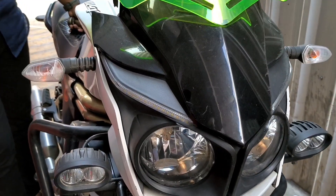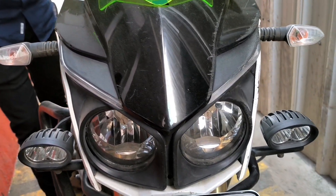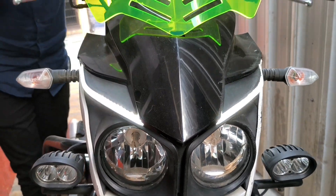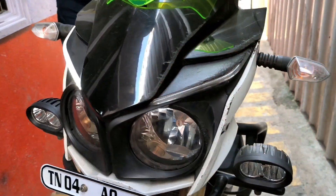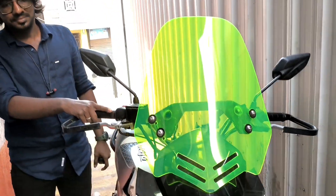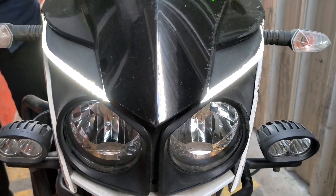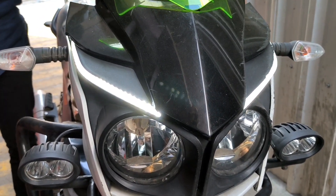Hello everyone, I am here at Perfect Motors Chennai. A lot of Mojo owners have been asking about the DRL unit on the Mojo, because this is not easily available these days. These are the DRLs I am talking about — a flashy setup done on the Mojo. I have Praveen with me from Perfect Motors Chennai. Praveen has developed these DRLs on his own with his own resources.